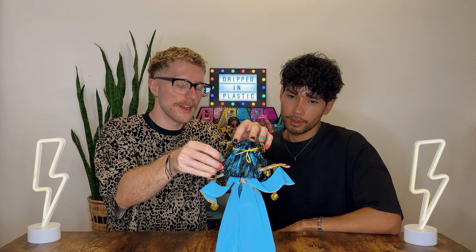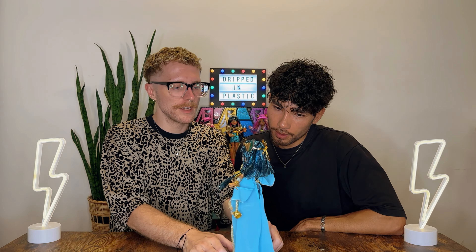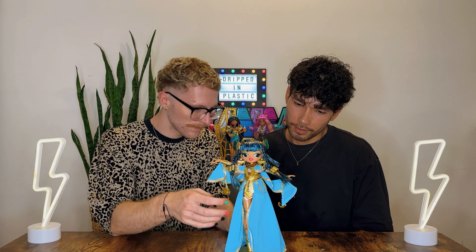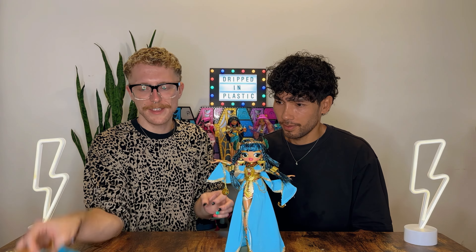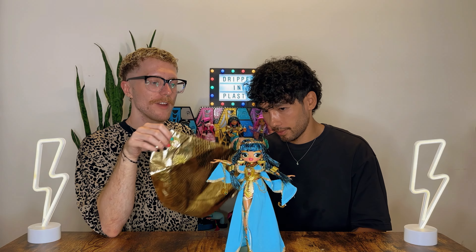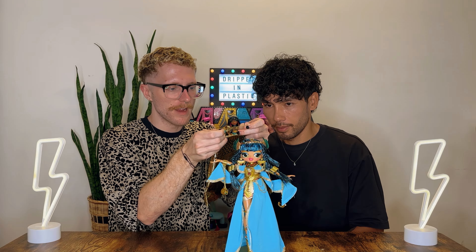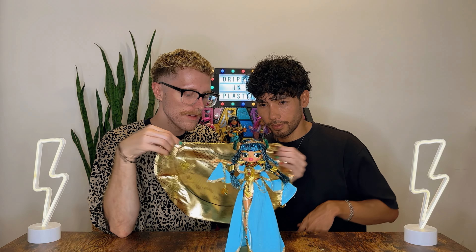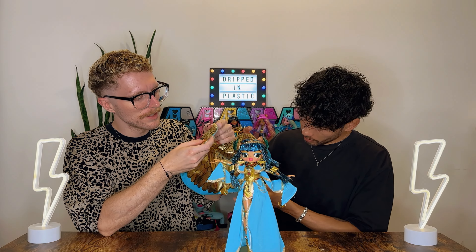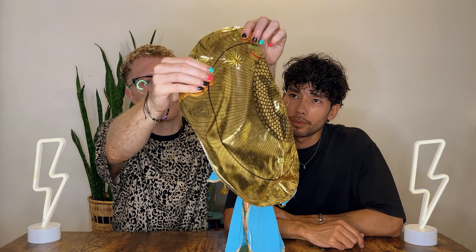She's a bit wobbly on this stand — I don't know if we've got her standing right — but we'll turn her around so you can see her. Oh, hello queen! She had this cape but in the box it's just attached behind her, not actually on her, so I'm not sure how it attaches. I think we're gonna have to work that out. But oh my god, it's so nice — I love the detailing on it. You can see all the different embroidery — it's actually embroidered on.